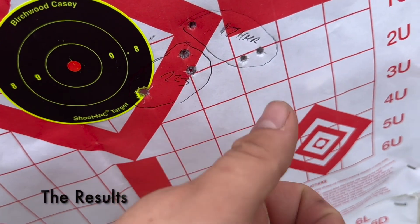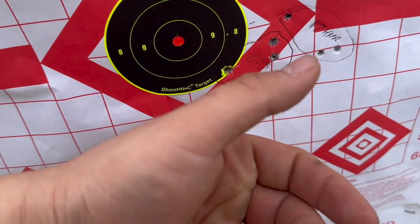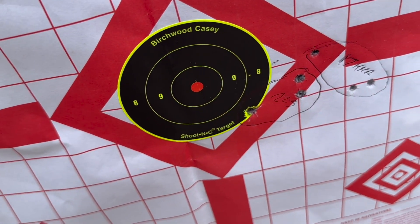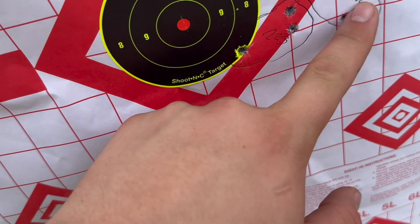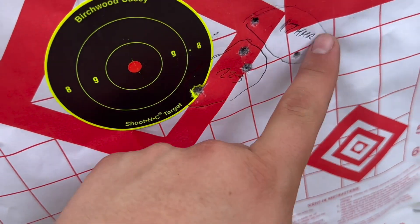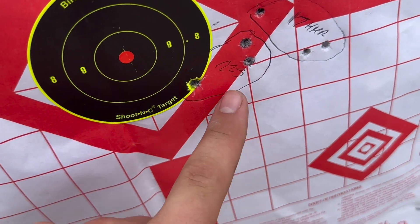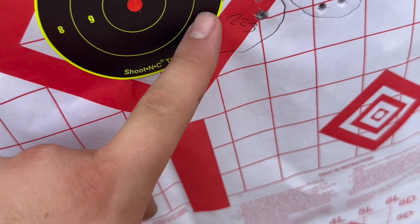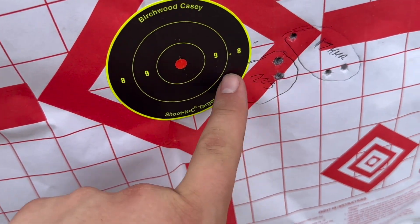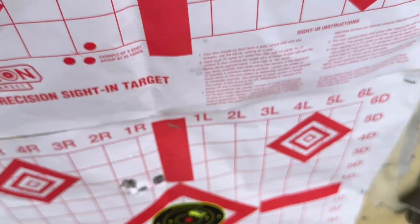Okay, here are the results. I was aiming here with the 17, and we ended up over here — which is at least three to five inches off. The group is spread out pretty significantly with that wind — at least two and a half inches. Then we've got our .223/556 out of the AR. That one is off by about an inch and a half, and I know this rifle's spot on. It's also low. The grouping is about an inch and a half.